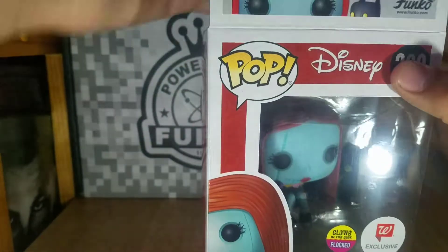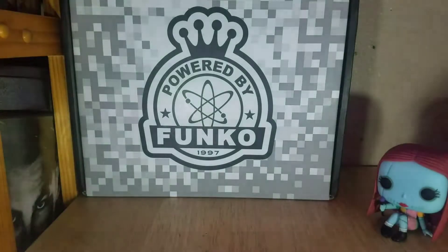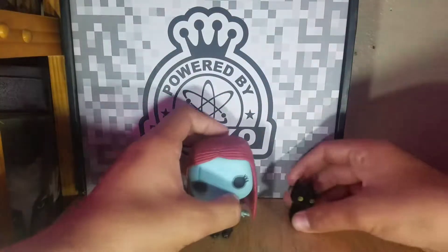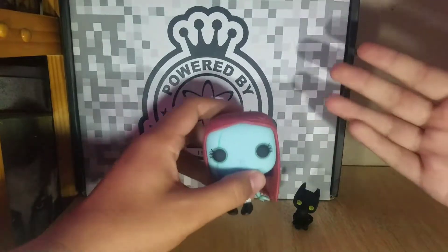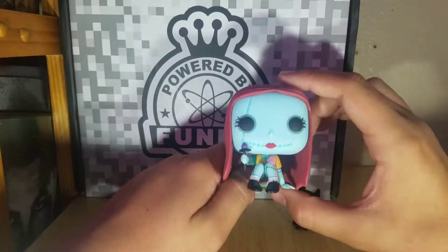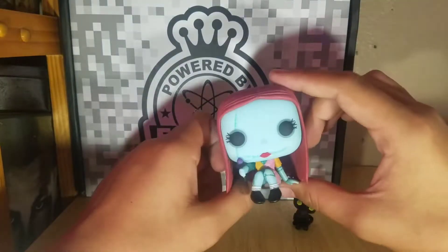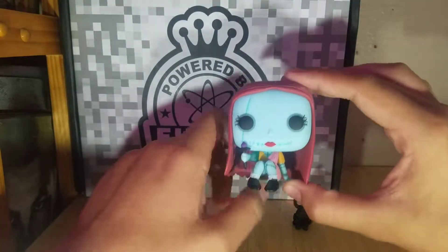Let's open this character up. I'm super happy — I'm really excited about both of these characters. I actually wanted both of them for quite some time. The reason I never got them is because I would have had to get them off eBay, because both the plain versions — not the glow-in-the-dark versions — were comic-con exclusives back in 2014, I think it was.